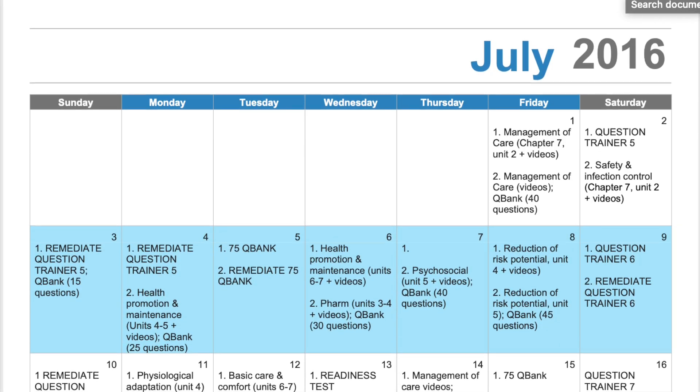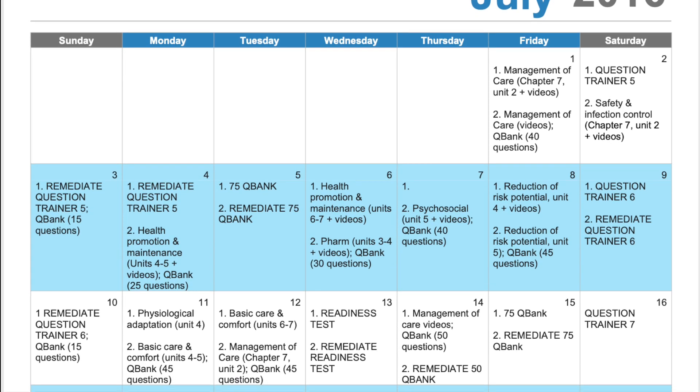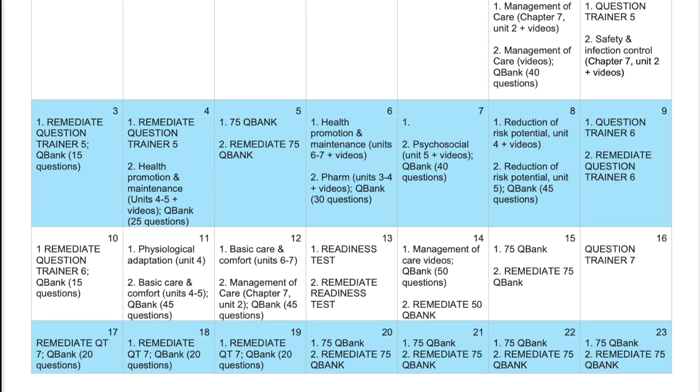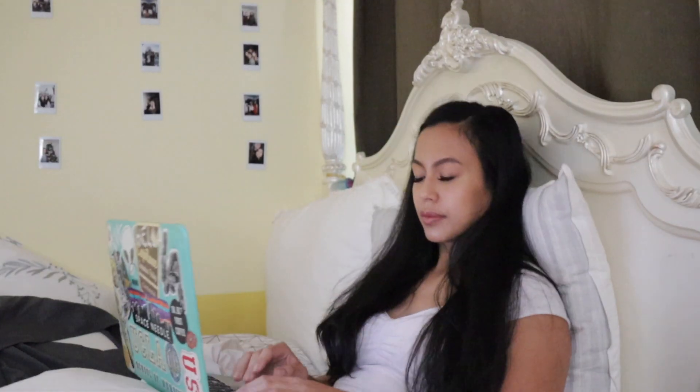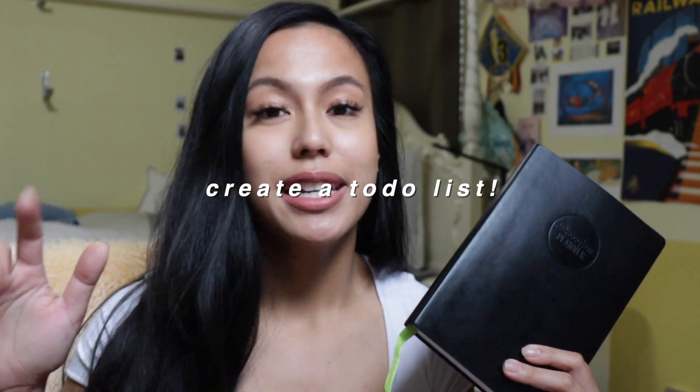In July, she condensed her schedule and didn't include as many breaks, but I still recommend taking breaks to relieve anxiety and feel renewed when studying. At bare minimum, create a to-do list of five things to accomplish each day to stay on track. Personally, I studied for a little over a month and a half, close to graduation so the information would still be fresh in my mind.